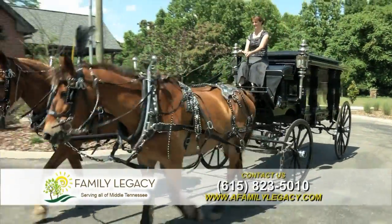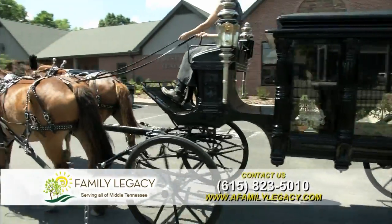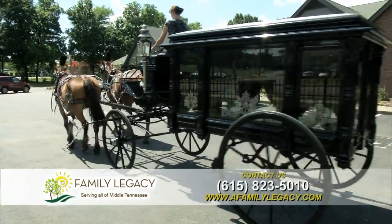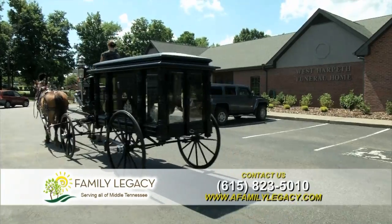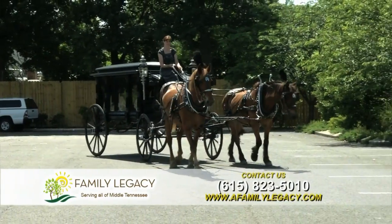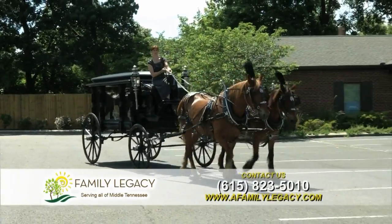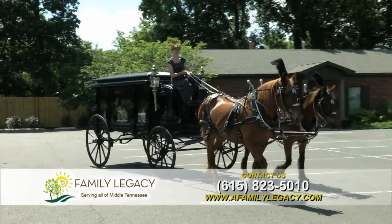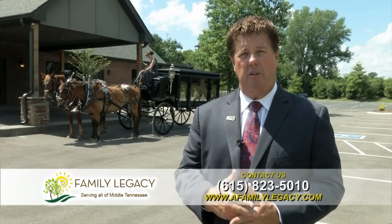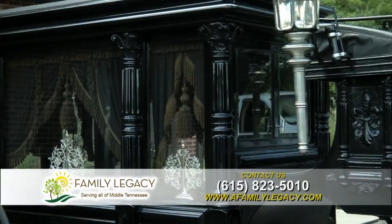We still had a lot of people that had interest in the horse-drawn hearse, so we purchased a horse-drawn hearse to be able to use for families that would prefer to have it take the family from the funeral home to the cemetery, from the church to the cemetery, or if the distance is too far, we can have a location close to the cemetery and use that to take a procession into the cemetery.